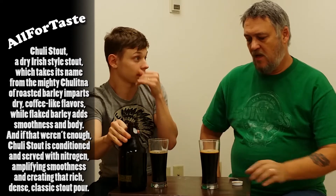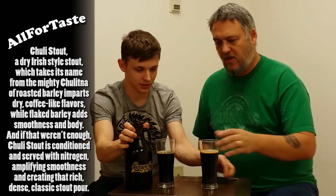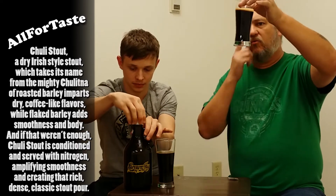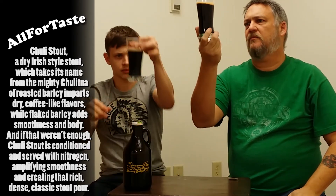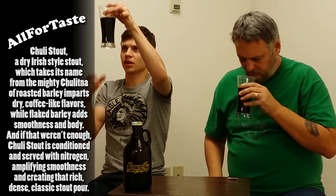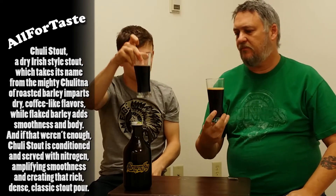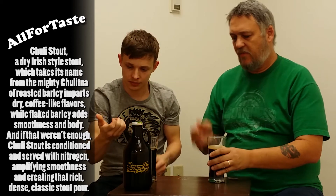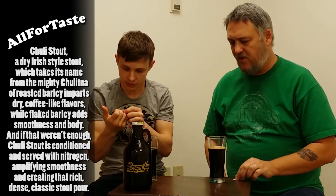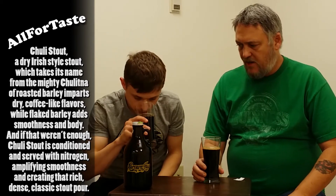The last one we had was the Abyss. You can see this is also a real black one — black as can be. Can't see anything through it. The other one looked a little bit darker and thicker, but you still can't see through this one whatsoever. I think because this one has nitrogen, that may be part of it. It's nice and creamy with a nice dark brown head.